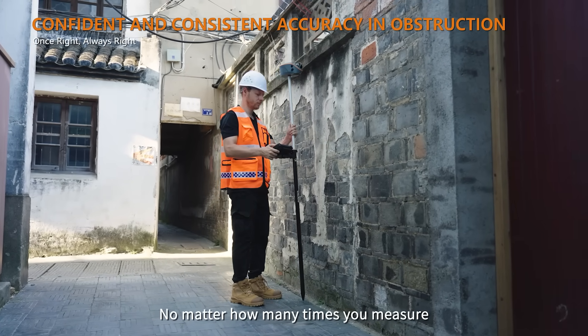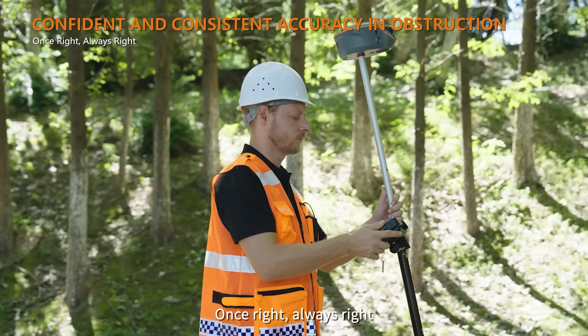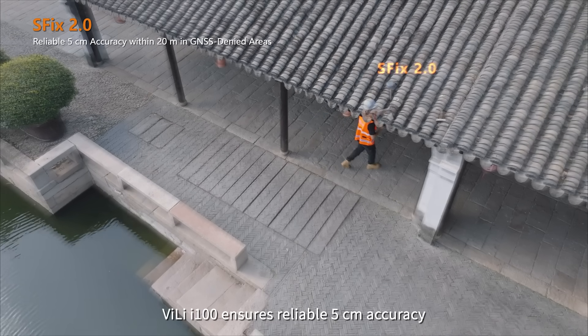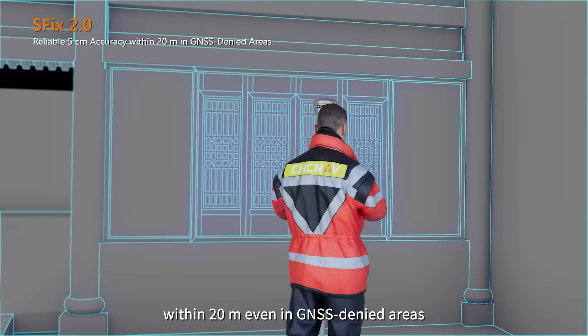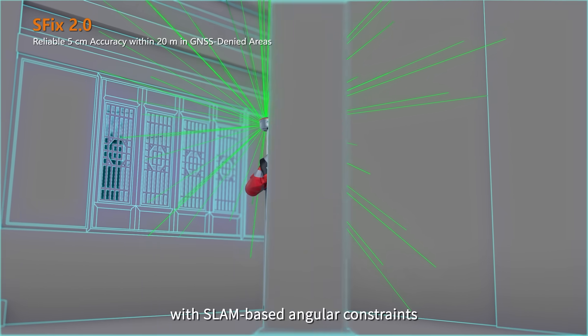No matter how many times you measure, your position stays right — once right, always right. With the enhanced SVIX 2.0 engine, the Vili i100 ensures reliable 5 cm accuracy within 20 m even in GNSS-denied areas, using high-density LiDAR data with SLAM-based angular constraints.